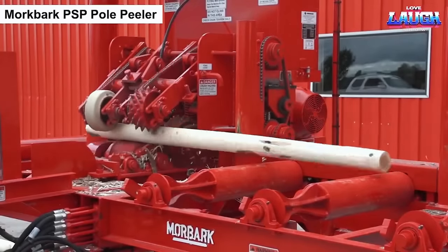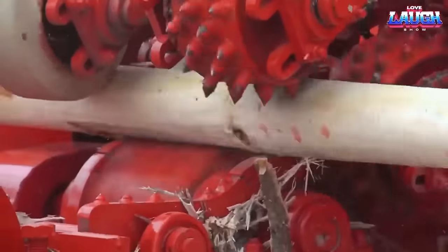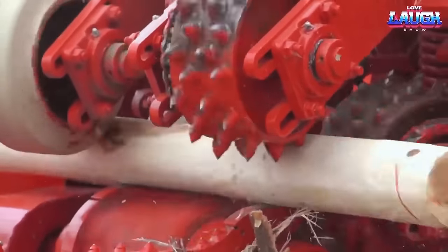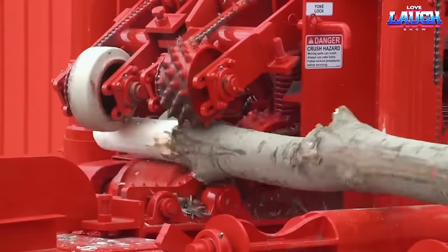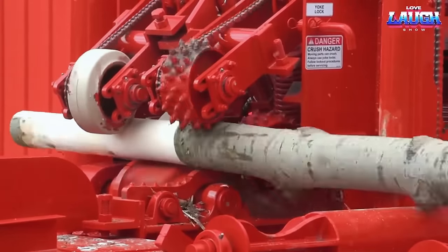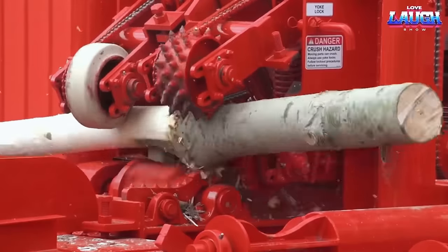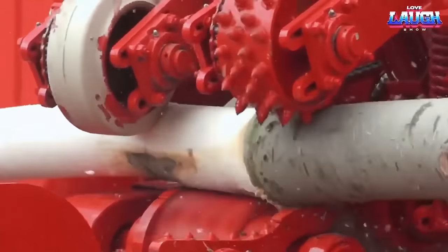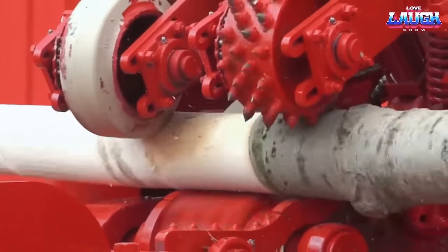The Mork Bark PSP Pole Peeler is a specialized machine designed for efficiently peeling poles and posts used in various applications such as construction, fencing, and utility work. The PSP Pole Peeler utilizes a robust peeling mechanism that effectively removes the bark from poles of different sizes and lengths. The machine is equipped with sharp blades or cutters that rotate against the surface of the pole, ensuring precise and consistent peeling results.